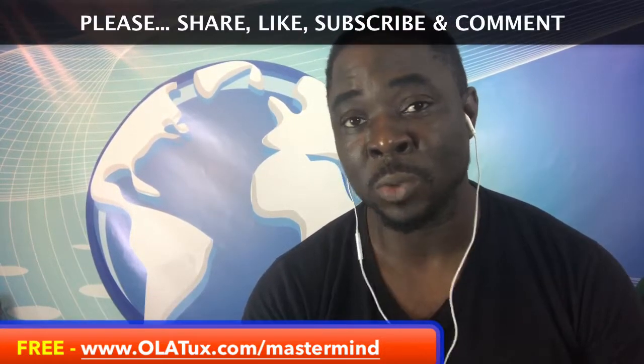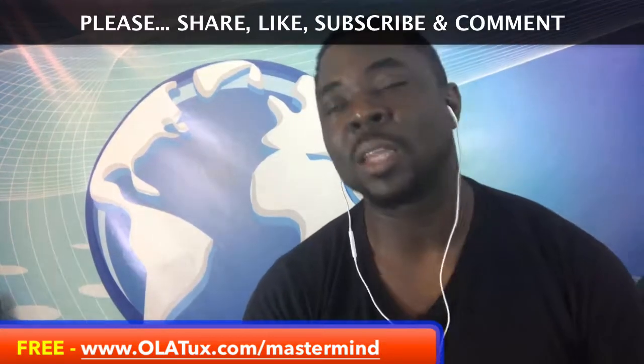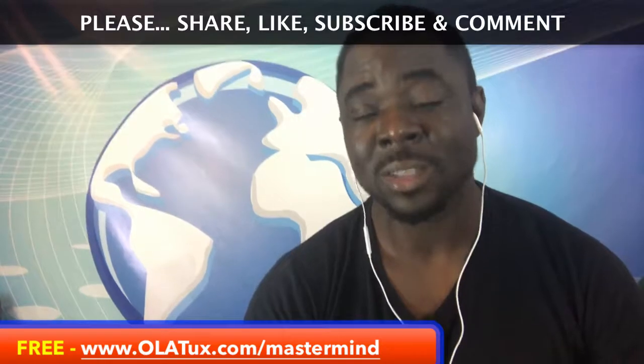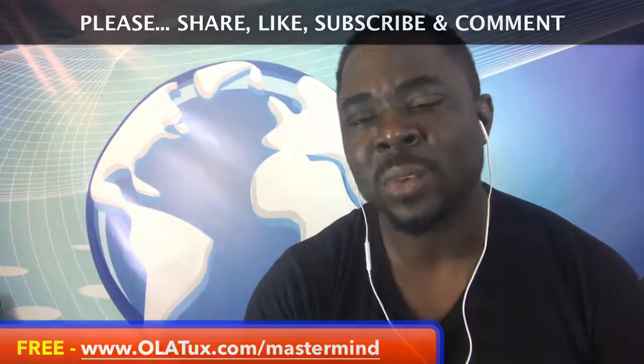Reserve a seat right now, get there five minutes early, and we're going to cover details you can apply to your business step by step. Please don't forget to subscribe, share this with your team members, like the video if you liked what I shared, and click the bell next to subscribe so you get notifications every time I upload a new video — which is virtually every day. Most importantly, reserve your seat in the free class at allourtalk.com/mastermind. I'll see you on the next one, bye!